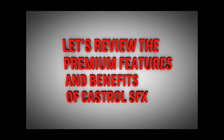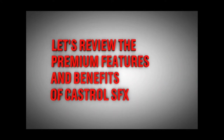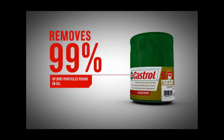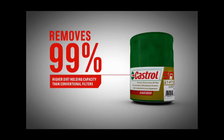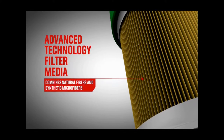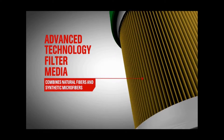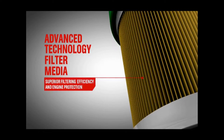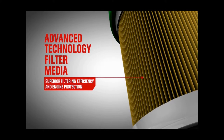Let's review the premium features and benefits of Castrol SFX. It removes 99% of dirt particles found in oil and has higher dirt holding capacity than conventional filters. This is done through our advanced technology filter media, which combines natural fibers and synthetic microfibers to provide superior filtering efficiency and engine protection.